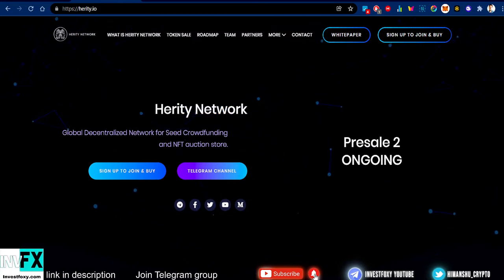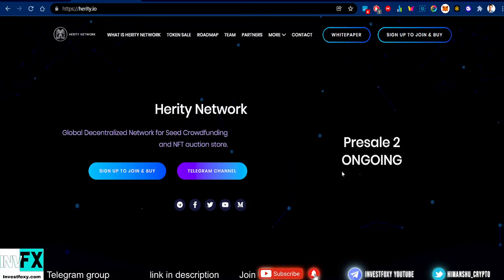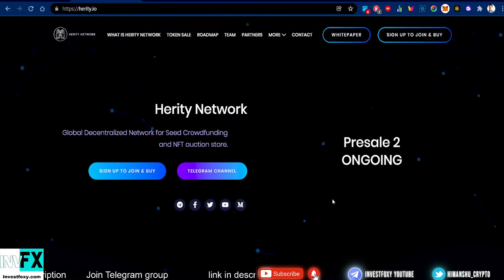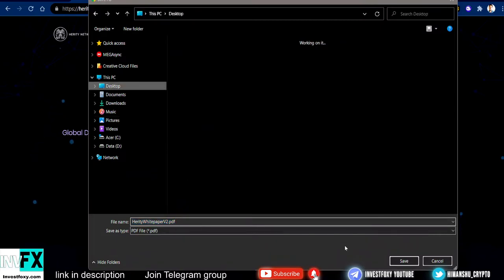Heritage Network is a global decentralized network for seed crowdfunding and NFT auction store. The pre-sale phase 2 is going on right now, so in case you're interested you can hop in. Let's first take a look at their white paper — I'm going to download it and read it out for you.